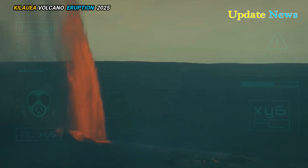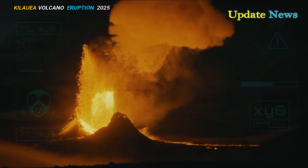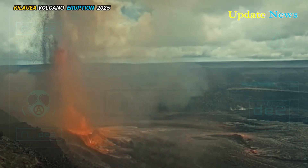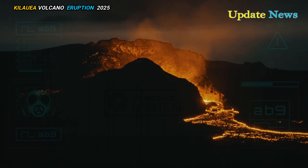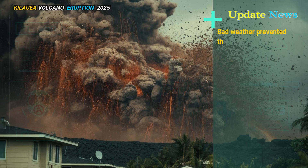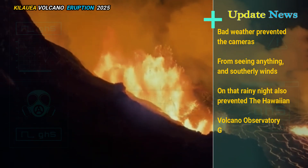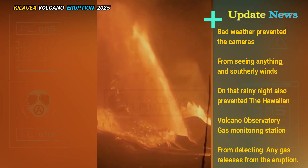When the eruption began, it was a dark and stormy night — so dark that when we had conflicting geophysical data, tremors, and increased infrasound but no change in slope, our webcams were no help. Bad weather prevented the cameras from seeing anything, and southerly winds on that rainy night also prevented the Hawaiian Volcano Observatory gas monitoring station from detecting any gas releases from the eruption.